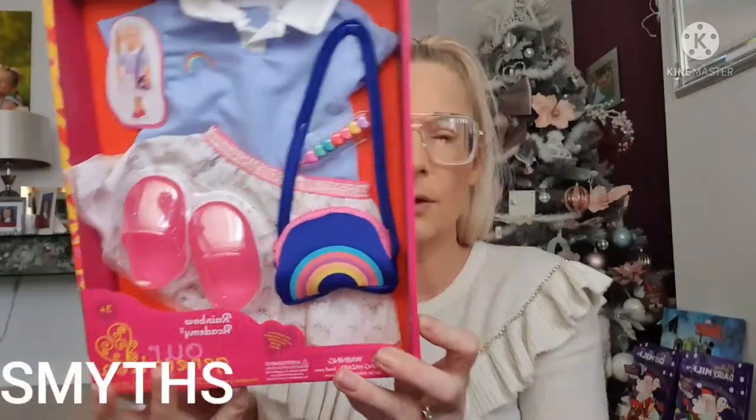I'll link where I got everything from in the corner, though I'm not sure about all the prices since I bought them a little while ago. The first thing I got her was from Smyths — a cute little dolls outfit.